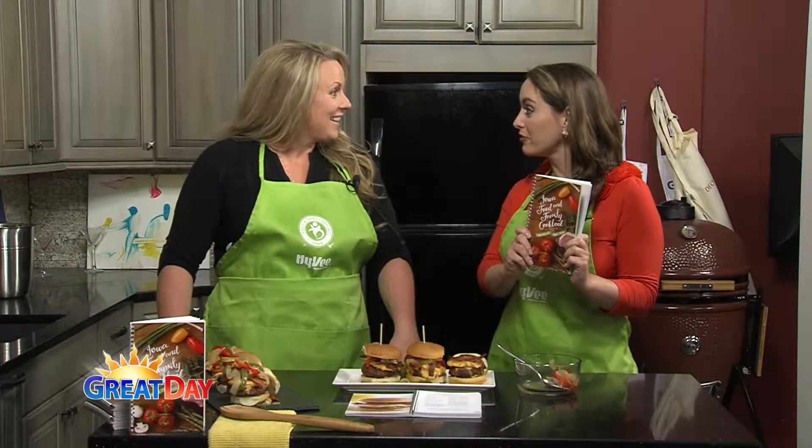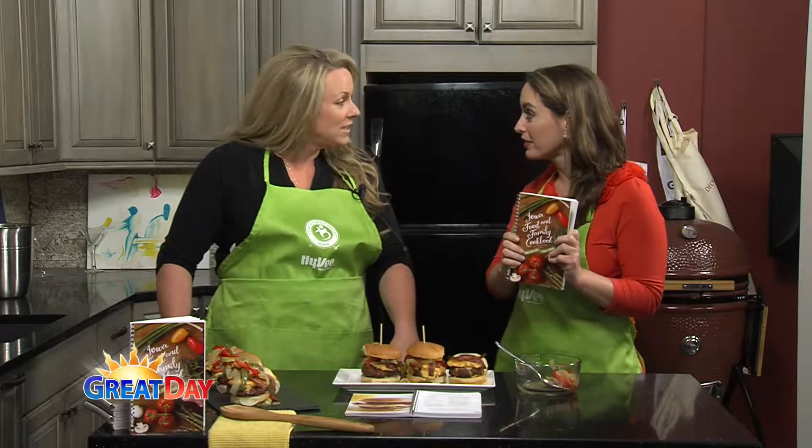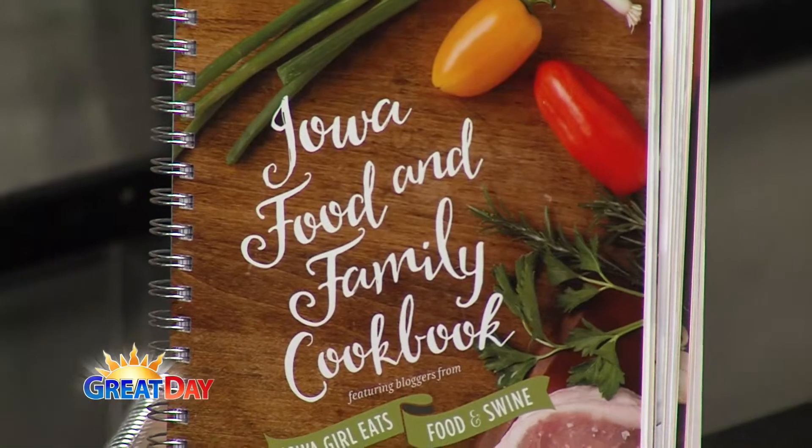Kristen Clark is here with me this morning in the Wood Harbor Kitchen talking Iowa food and family. We have a brand new cookbook out.